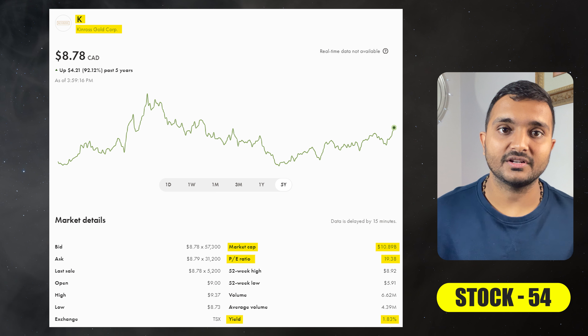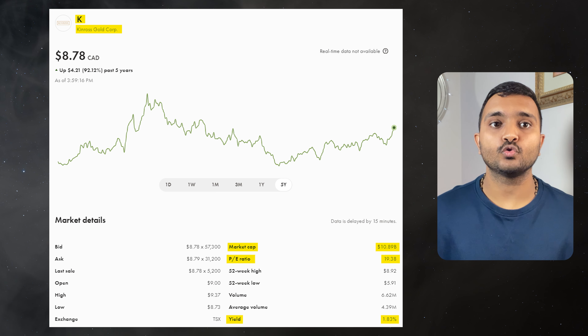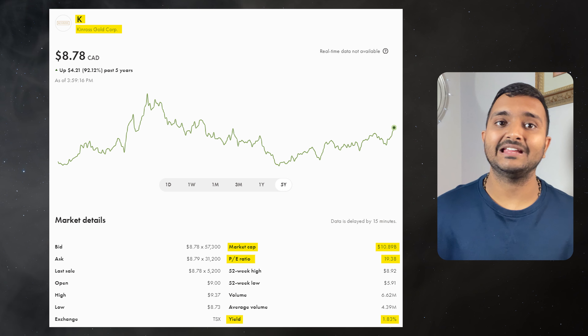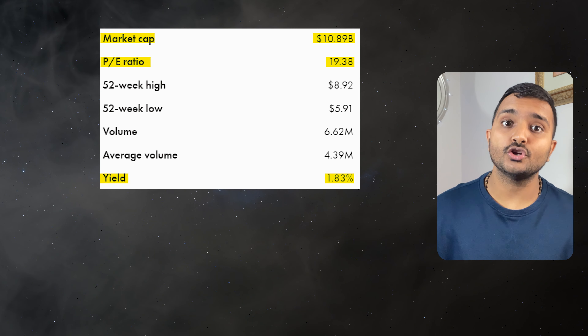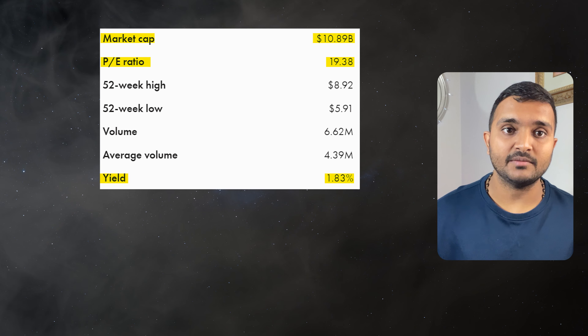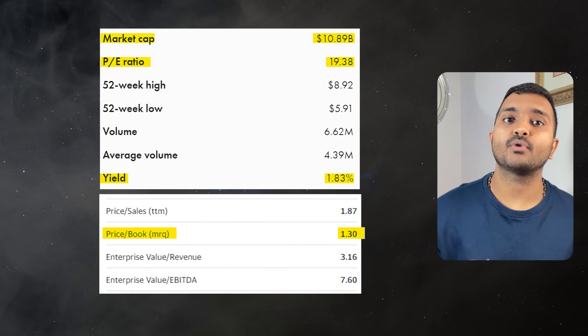The 54th company is Kinross Gold Corporation, ticker symbol K. It has a market cap of $10.424 billion, trading at around $8.71 Canadian dollars. Its PE ratio is 18.61 and PB ratio is 1.3, offering a dividend yield of 1.91%.